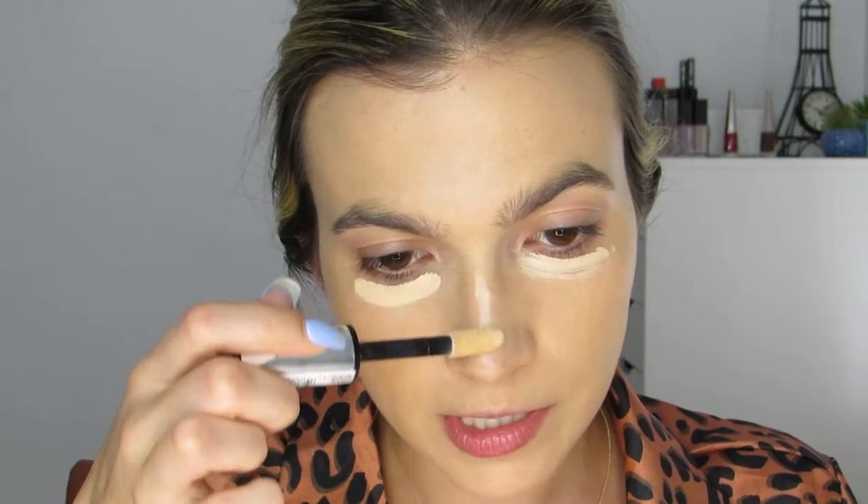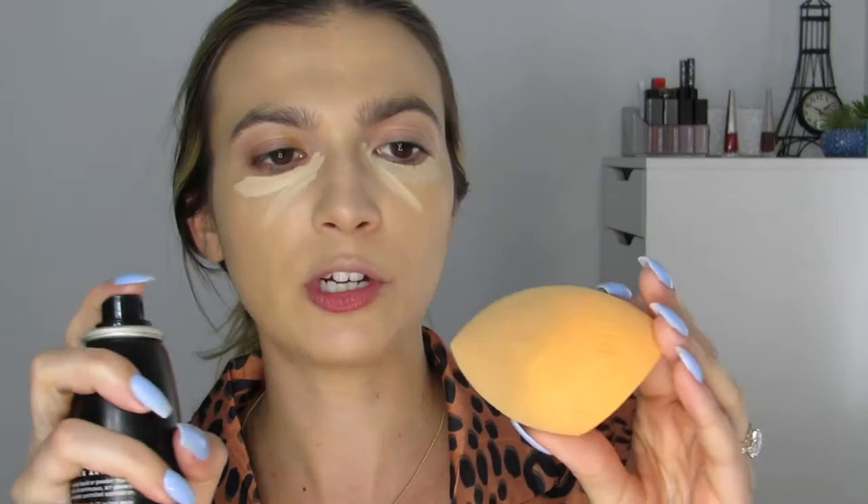This is the L'Oreal Infallible Full Wear Concealer — waterproof and claims to be full coverage. I got a lighter shade, Vanilla 355. I'm applying it under my eyes, down my nose, on my cupid's bow, my chin, and wherever I get red around my nose. Using my beauty sponge to stamp it in — it does dry down a little fast. I'm misting my sponge with my Morphe setting spray and going over my entire face.